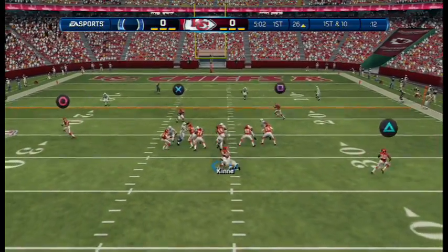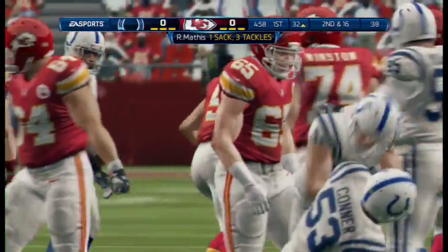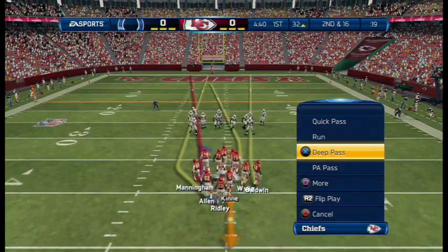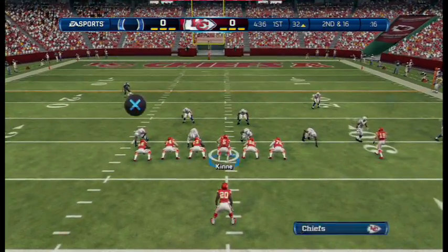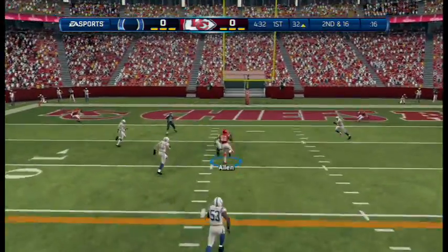Now on first down, we'll go back to the air. Robert Mathis rushes and takes down the quarterback. Outside linebackers who can get to the quarterback — they are a rare breed in the NFL because it takes talent, size, speed, everything to do it as a linebacker. And we saw it on display that time.